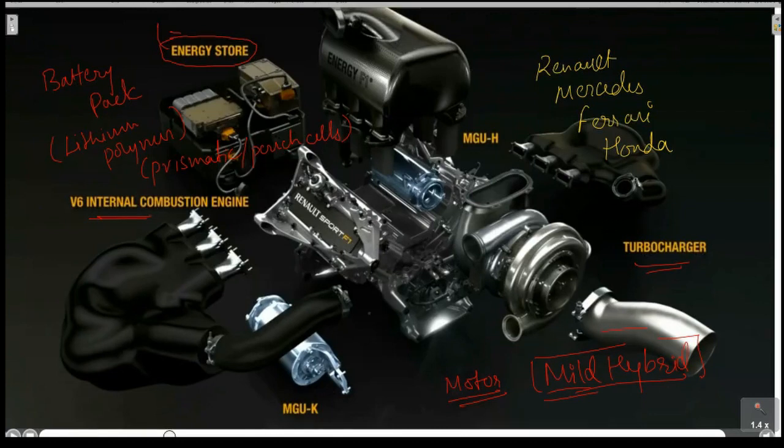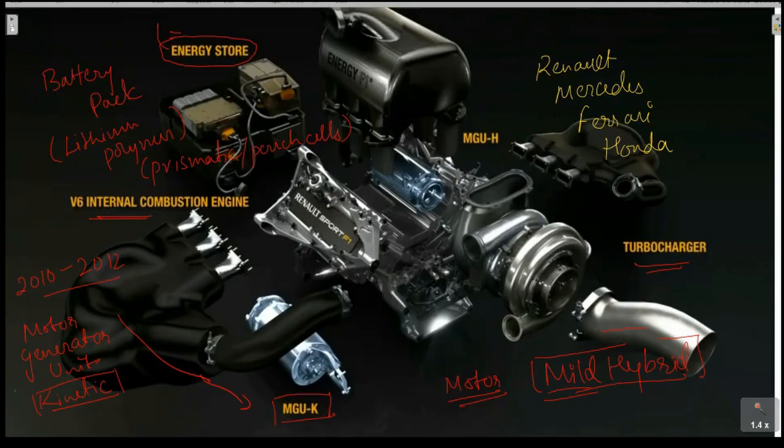Under the mild hybrid setup, they have two kinds of motors. Earlier, from 2010 to 2012, they had only one motor: the MGU-K. MGU stands for Motor Generator Unit, and K stands for Kinetic. They used the MGU-K from 2010 until 2014, when they reduced the engine from V8 down to V6.